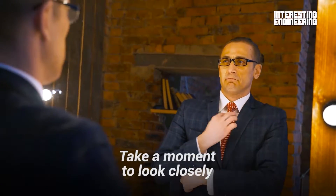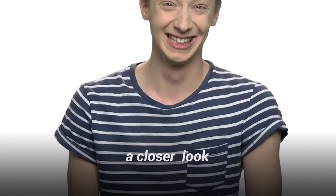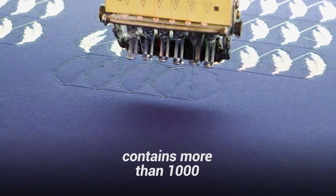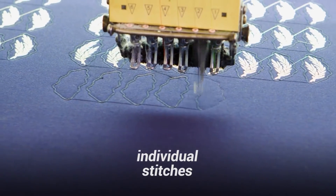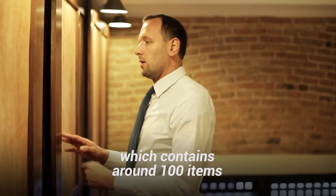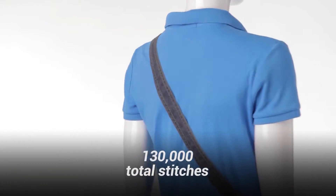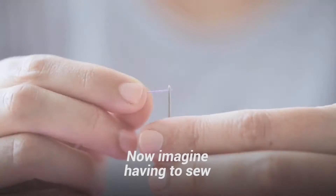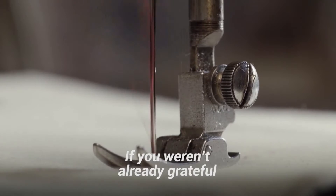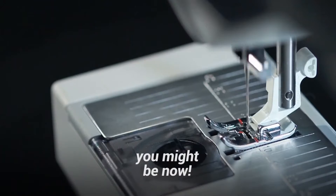Take a moment to look closely at what you're wearing. On average, a single t-shirt contains more than 1,000 individual stitches. Multiply that across the average American wardrobe, which contains around 100 items, and you're looking at more than 130,000 total stitches. Now imagine having to sew each stitch by hand. If you weren't already grateful for the sensational speed of the sewing machine, you might be now.